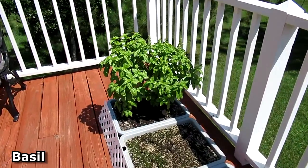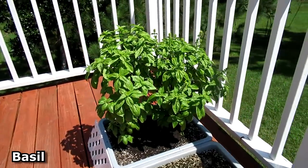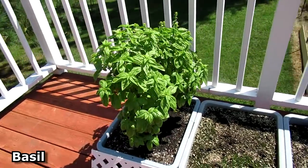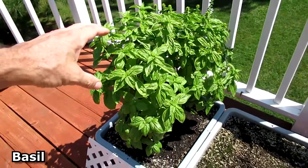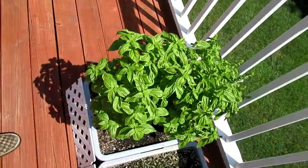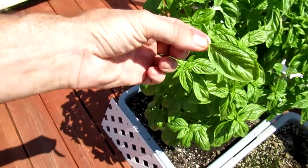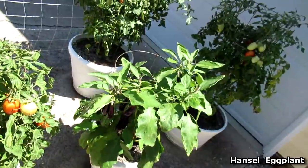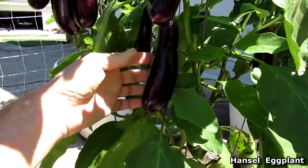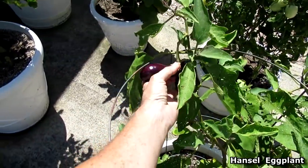It's July 31st. Here's that basil plant that I harvested most of and then let it grow back — it has turned into a big giant bush again. Check out this eggplant.